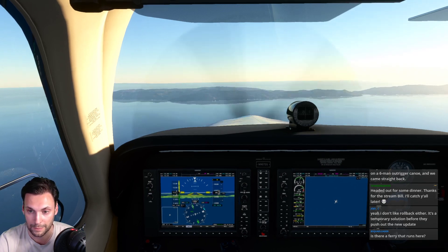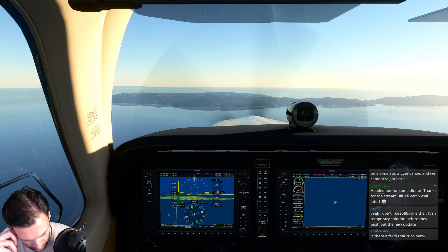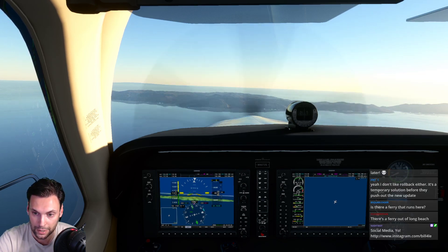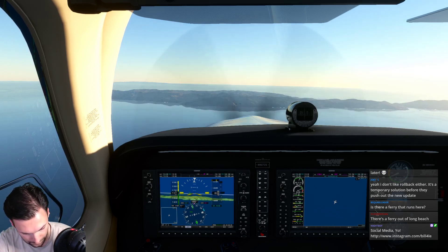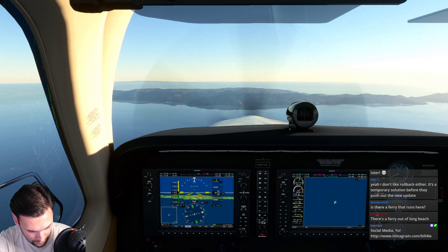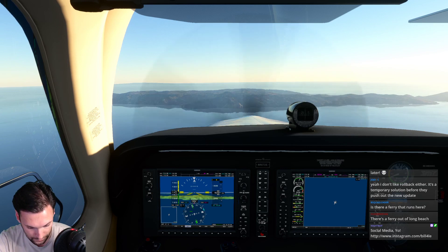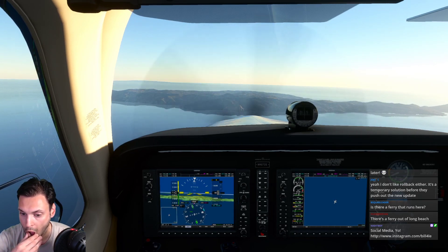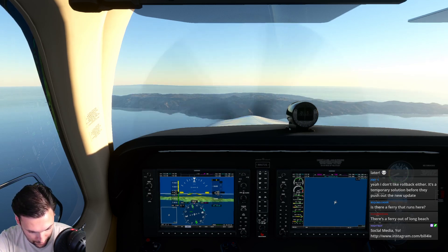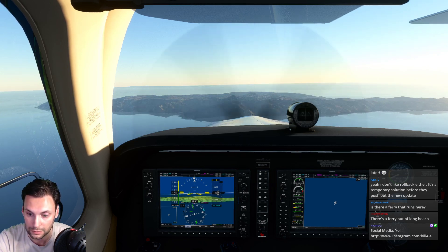There's a ferry - a bunch of ferries actually. That's probably the simplest way to get out there, just the ferry. Catalina traffic, Bonanza 9072 Sierra, four thousand five hundred, thirteen miles to the east, inbound overhead break runway two-two, Catalina. Is it runway 22? I actually don't know. Destination ASOS is 120.675. We're going to keep going fast and do about a 500-foot break, so we'll be at roughly 2,100 feet for our break altitude.